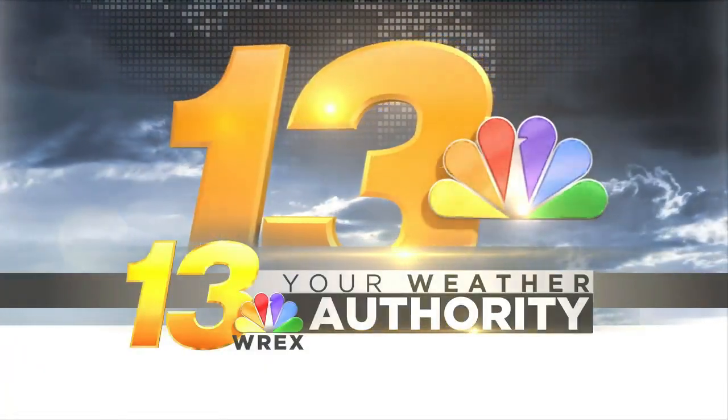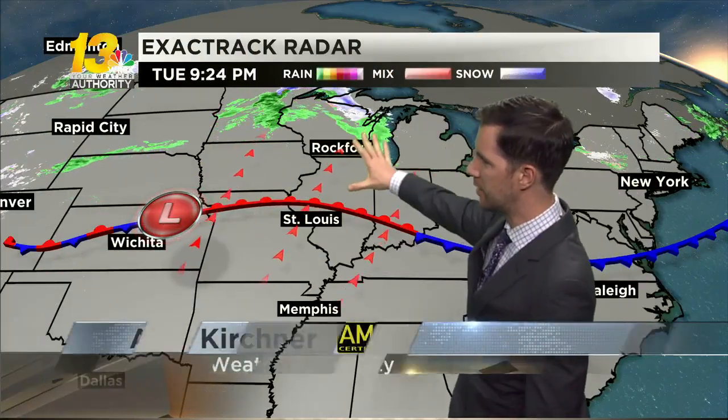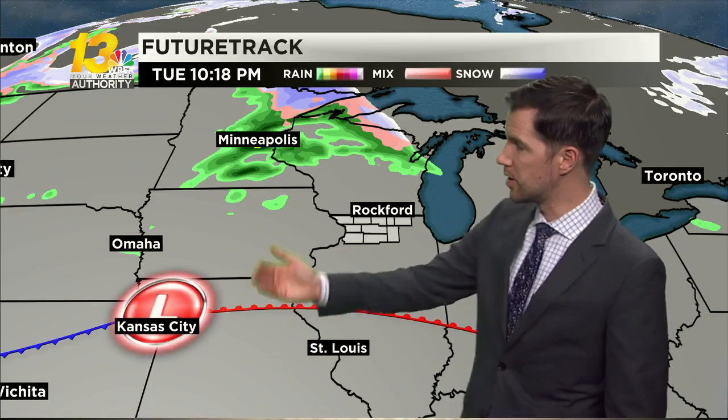By tomorrow morning, rain showers and a few storms will be over the area. We'll be tracking some thunder in the morning, all thanks to this warm front getting a little closer to us, providing just enough of a lift or a little boost to get some heftier showers or a couple of thunderstorms going. Not much happening on exact track radar yet, but give it a couple more hours and we should start to see that radar really start to fill in.